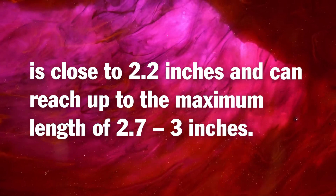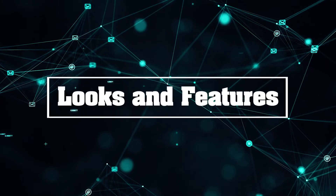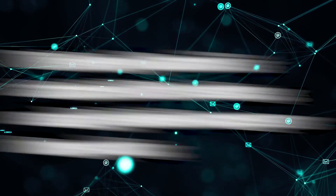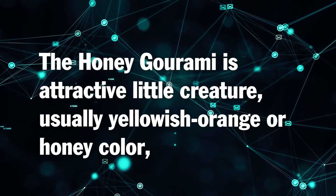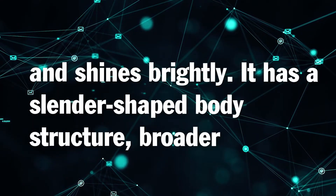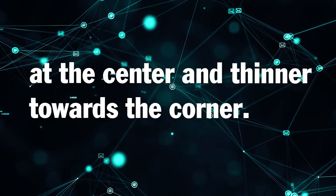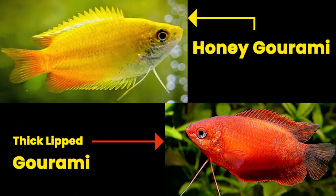The average size of honey gourami is close to 2.2 inches and can reach up to a maximum length of 2.7 to 3 inches. Looks and features: the honey gourami is an attractive little creature, usually yellowish-orange or honey-colored, and shines brightly. It has a slender-shaped body structure, broader at the center and thinner towards the ends.